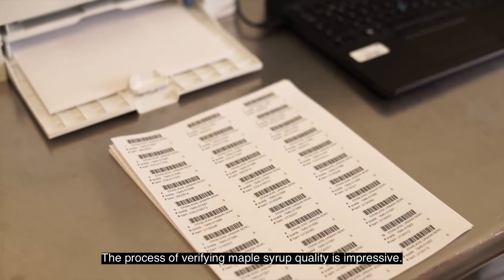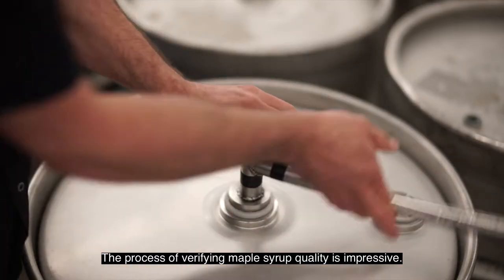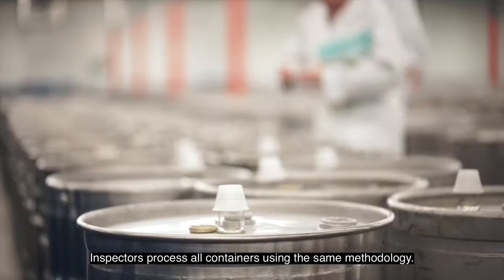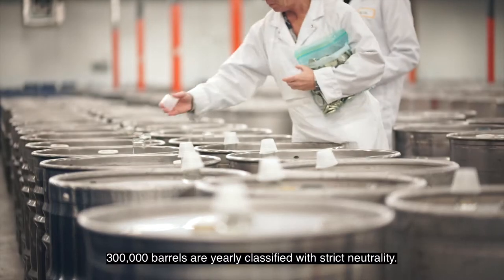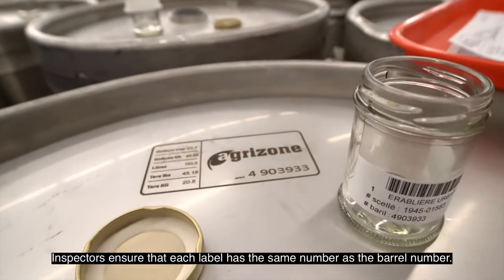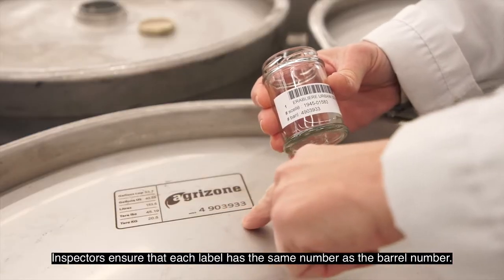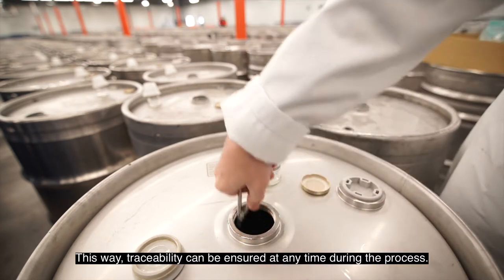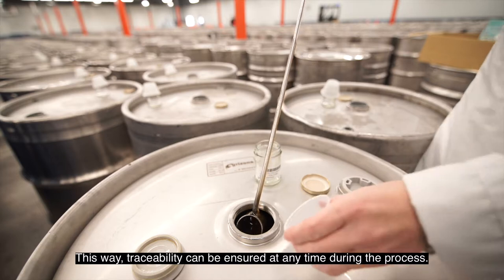The process of verifying maple syrup quality is impressive. Inspectors process all containers using the same methodology — 300,000 barrels are yearly classified with strict neutrality. Inspectors ensure that each label has the same number as the barrel number, so traceability can be ensured at any time during the process.